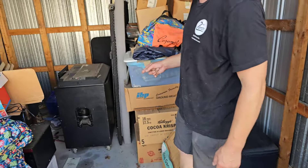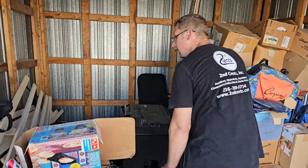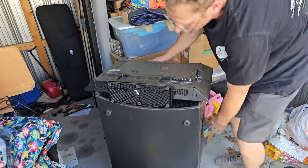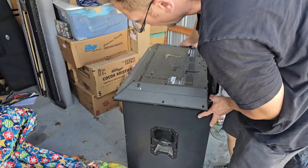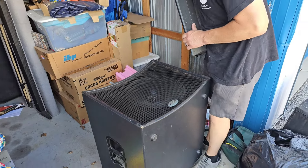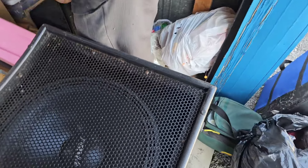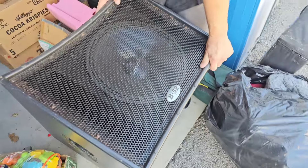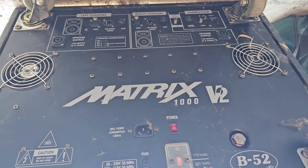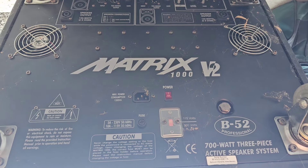The only reason I bought it was this speaker — I want to see this thing. Ho-hoo! There's a case back behind there. Looks like a guitar case. Maybe a rifle case? Looks big and portable. Does it look like it's worth $300? Oh yeah. A B-52! This is the giant speaker. What's the maker? BRVA. Let's flip it. There's all the information you need: a Matrix 1000 V2, a B-52 product — 700-watt, three-piece, active speaker system. Wow, wow, wow.